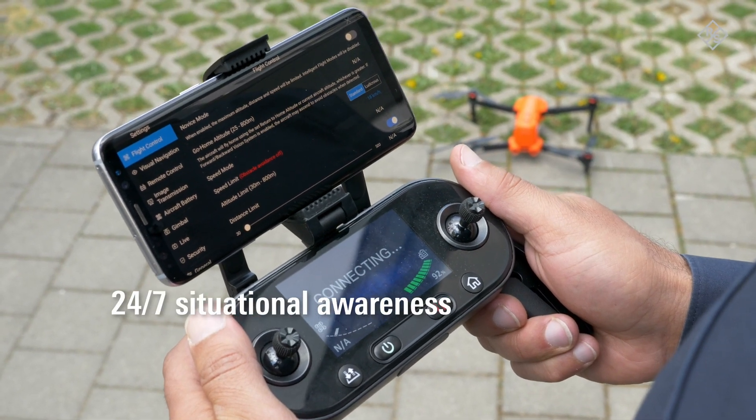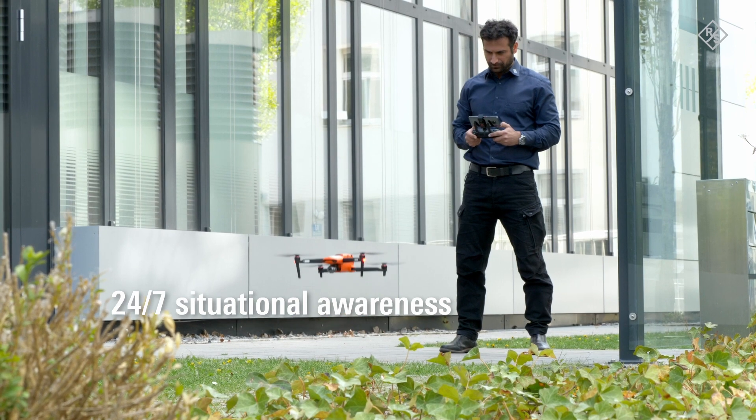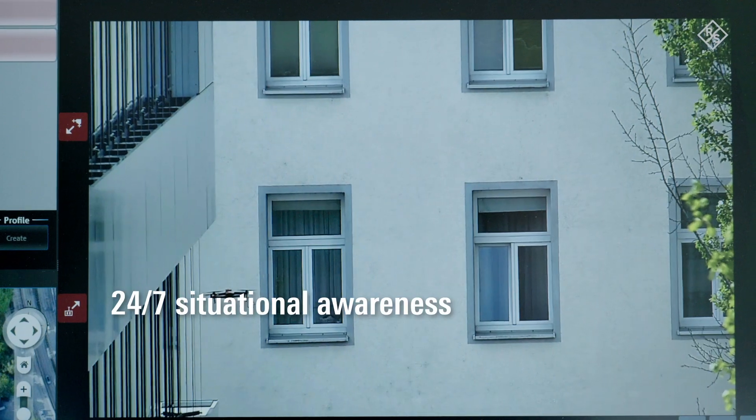Do you require situational awareness to protect your assets and clients from the growing threat posed by drones? The Mission Ready Adronis system is your reliable solution for drone detection.